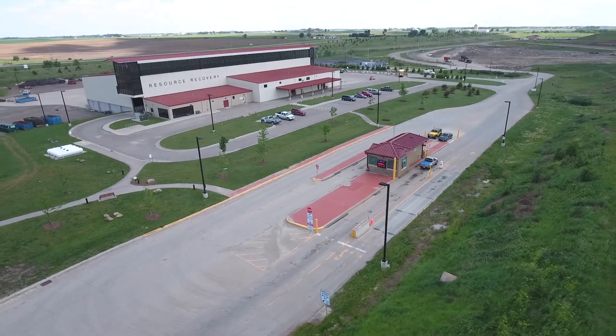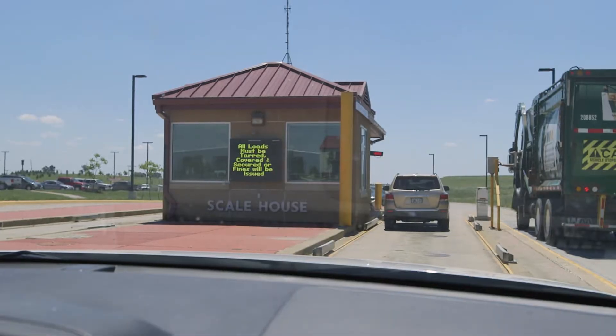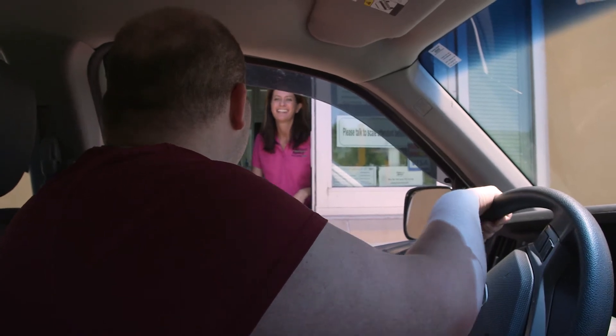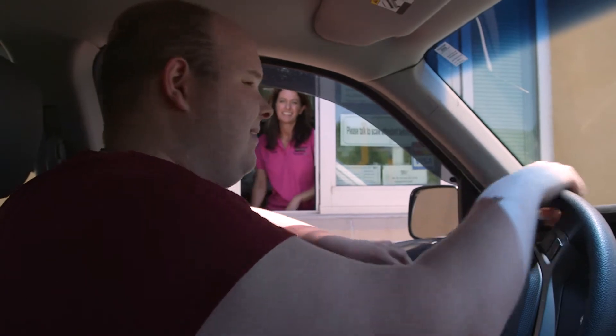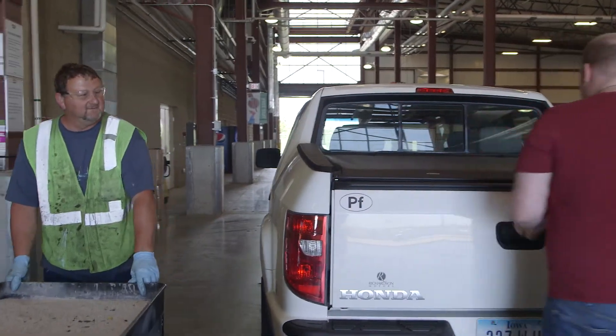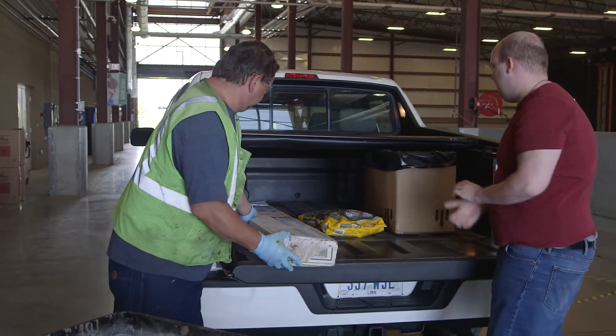When you arrive at our location on County Home Road, please drive through the main entrance to the scale house. Tell the staff you are here to dispose of household hazardous materials and they will tell you where to drive. When you drive into the Resource Recovery Building, or RRB, a trained environmental specialist will assist you in the proper handling of your HHMs.